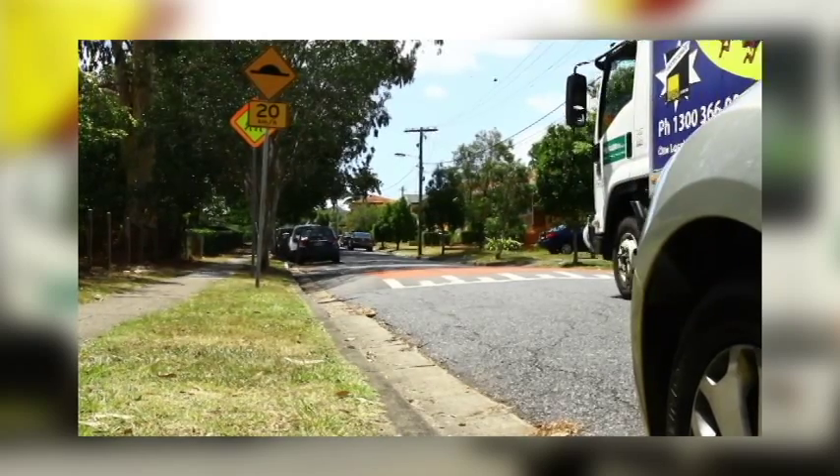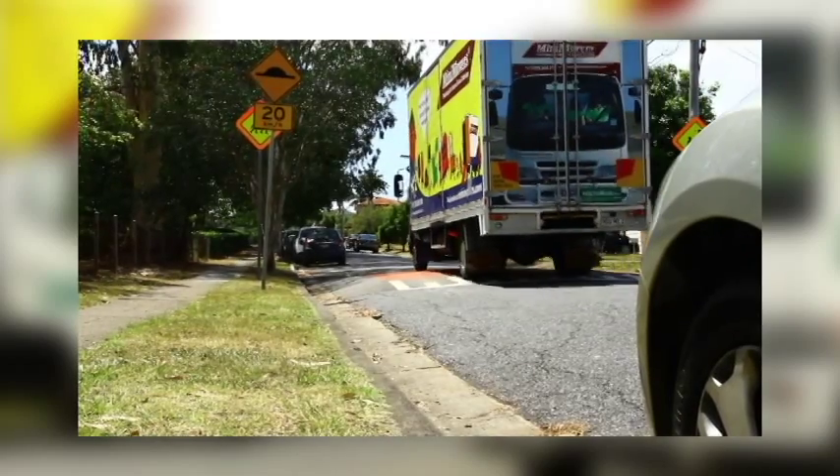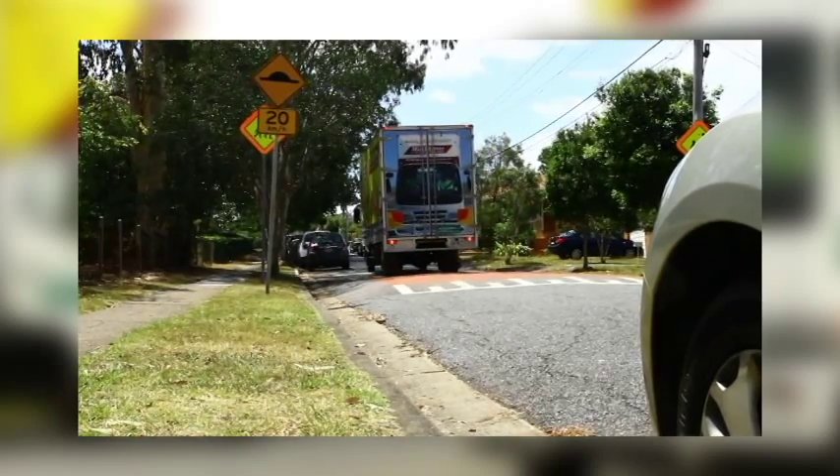A few days before your move date it is a good idea to let your neighbours know you are moving out. This is especially important if you live in a unit or townhouse complex or in a street with limited parking.